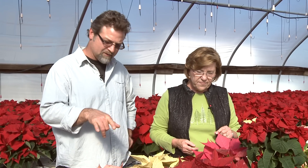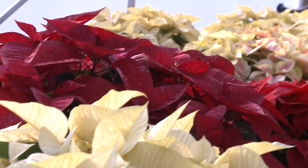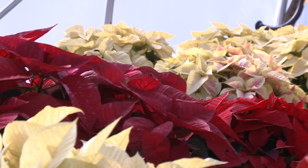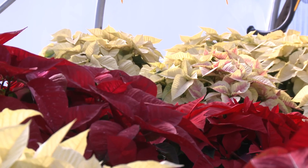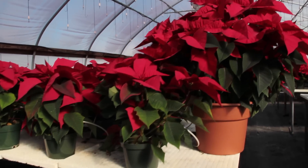The poinsettia — did it originate in Mexico? Yes, it originated in Mexico as a wildflower and it still grows in Mexico as a wildflower. These are just good, refined, improved varieties. And you've been growing these for how many years? This is my 20th year. I didn't improve them — somebody else improved them — but I've been growing these for 20 years.